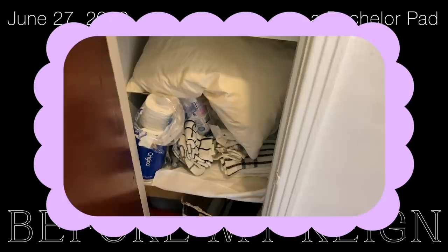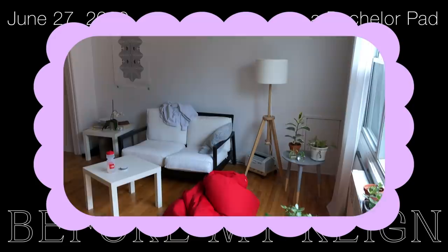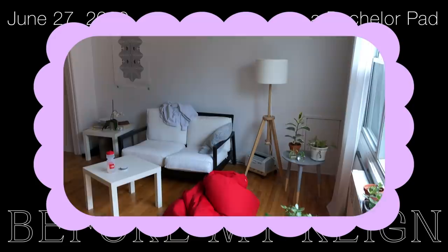Here is what it looked like before I came in — it's much emptier. Some of the storage organization is a bit questionable, but overall it's very minimal and serves the functionality that Andrew needed, being someone who just lived alone.